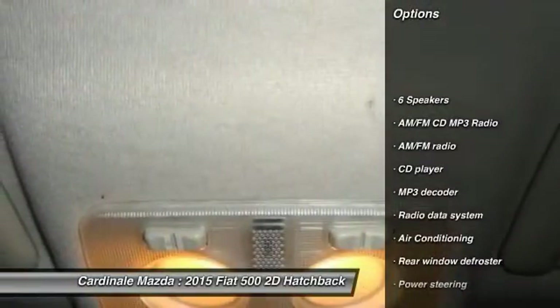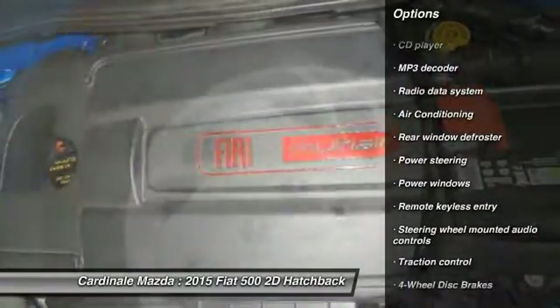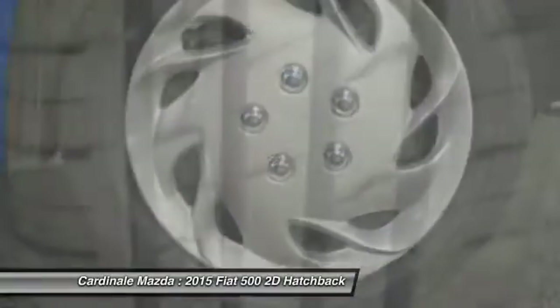Traction control, leather-wrapped steering wheel, air conditioning, dual airbags, one owner, power steering, four-wheel disc brakes.